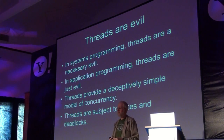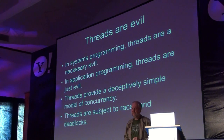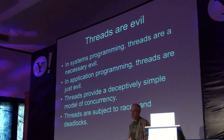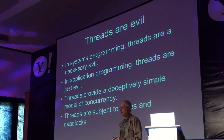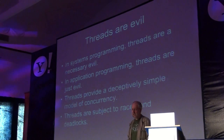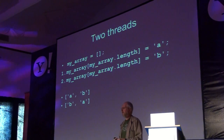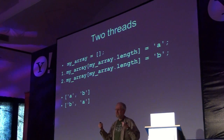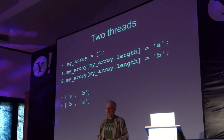This is important because threads are dangerous. In systems programming, threads are difficult to manage. In application programming, threads are dangerous. So we don't want to be doing threads at the application level — it's too dangerous. Threads provide a deceptively simple model of concurrency, but it comes with a lot of complexity because threads are subject to races and deadlocks. So people for years have been wishing that we'd have threads in JavaScript. But it turns out it's never going to happen — and that's a good thing.